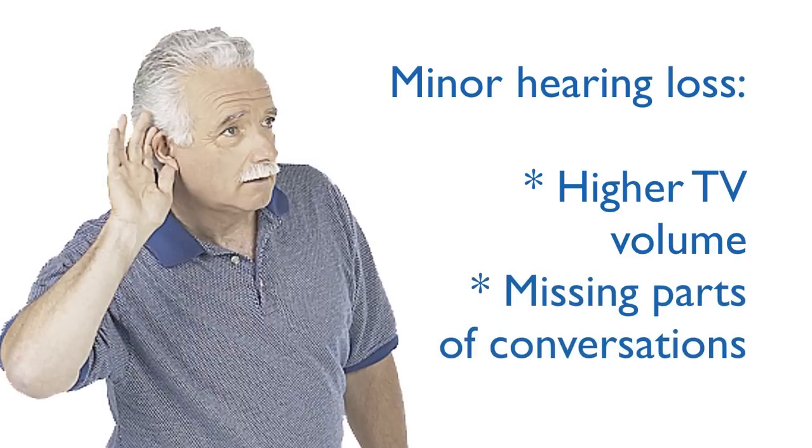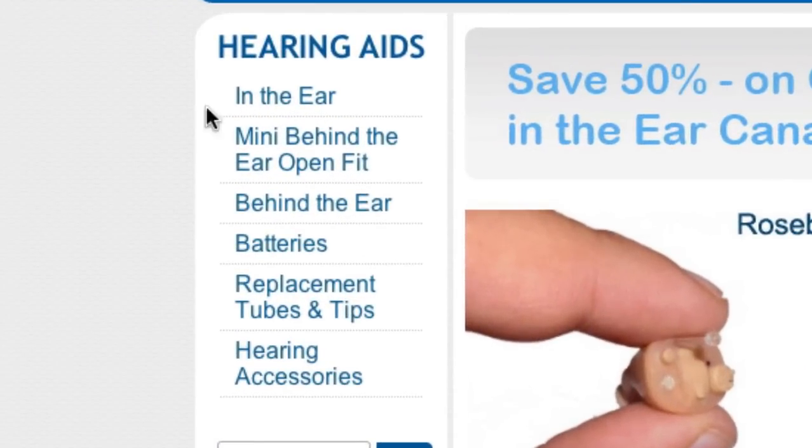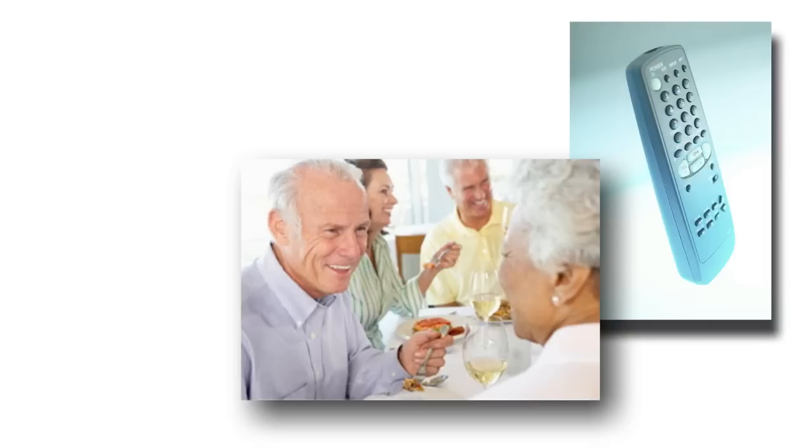or you miss parts of conversation in noisy situations, then we encourage you to take a look at our selection of in-the-ear or mini-behind-the-ear hearing aids. These hearing aids will help you understand speech more clearly and allow you to enjoy a TV program at a comfortable level,